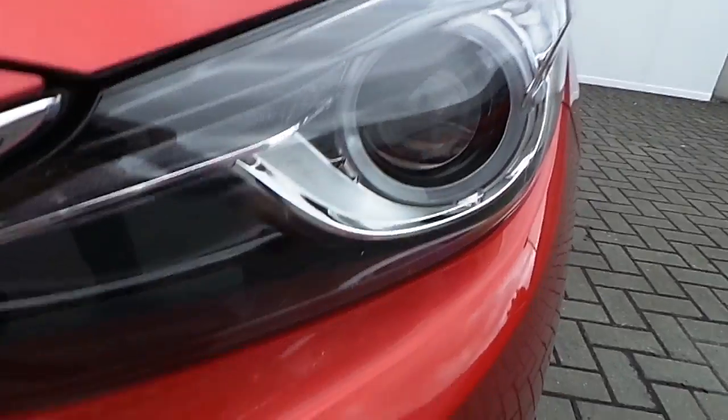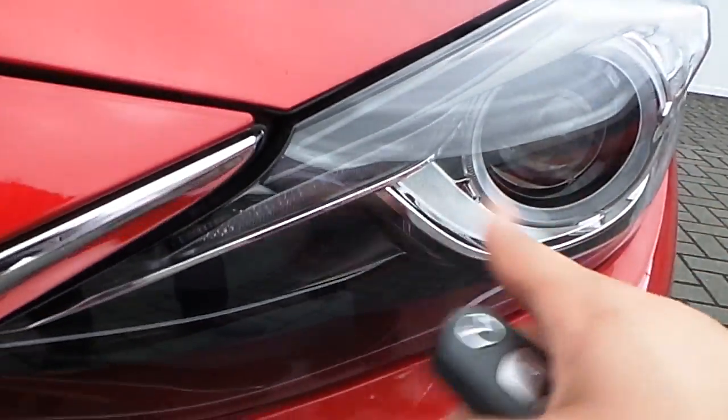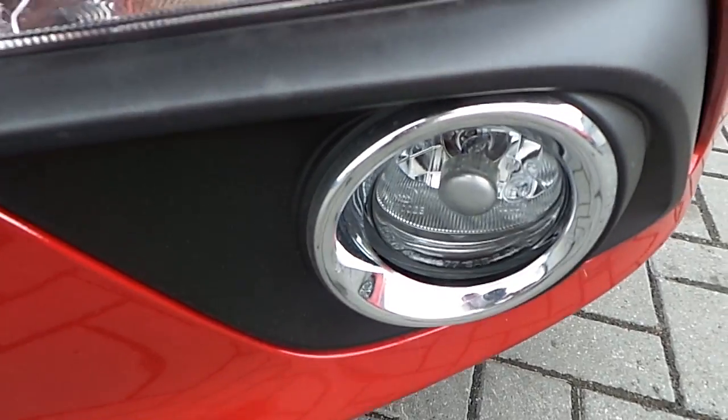The front features are front Xenon lights with front LED lights which are located above it, front fog lights and front parking sensors.